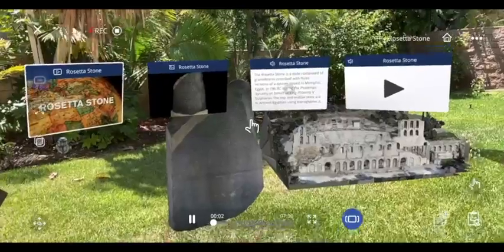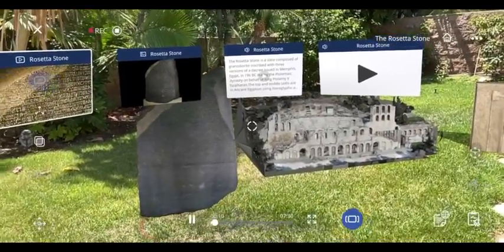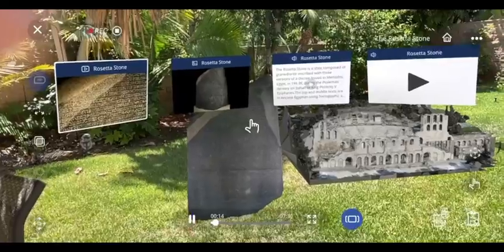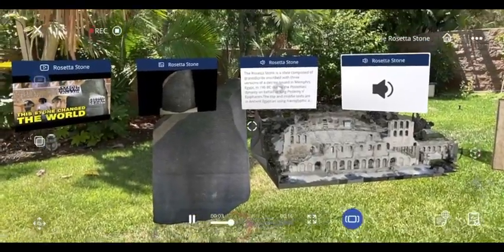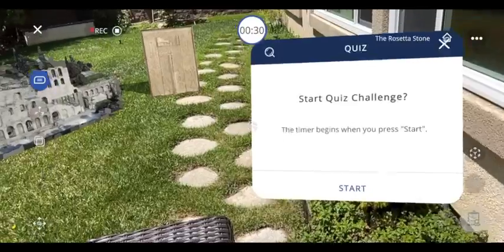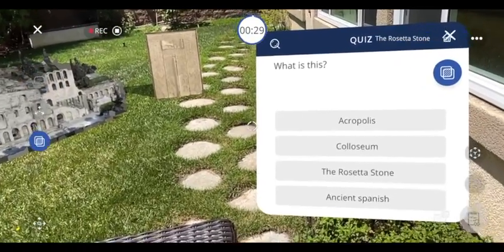Have you ever heard of Rosetta Stone? It is an actual historical artifact that revolutionized understanding of ancient languages like never before. The Rosetta Stone is one of the most important objects in the British Museum, as it holds the key to understanding Egyptian hieroglyphics.